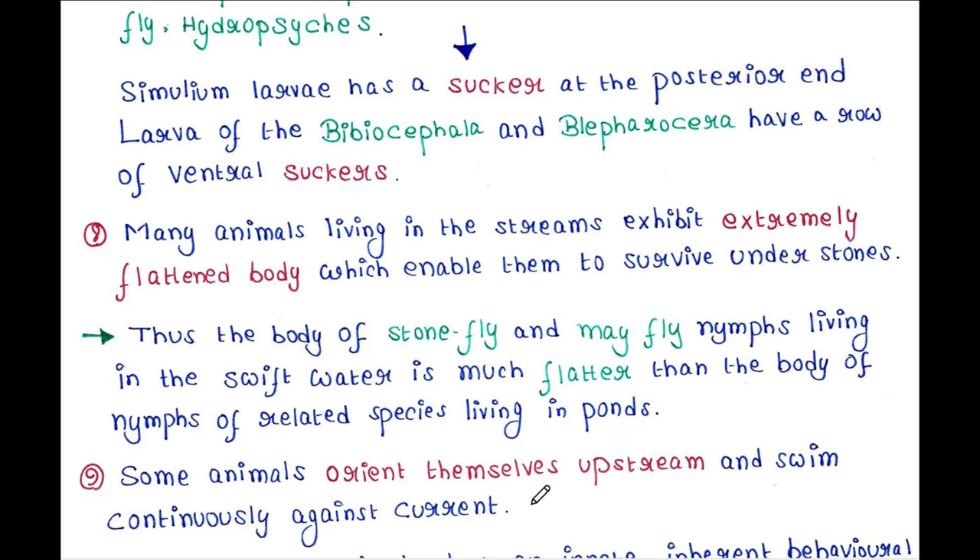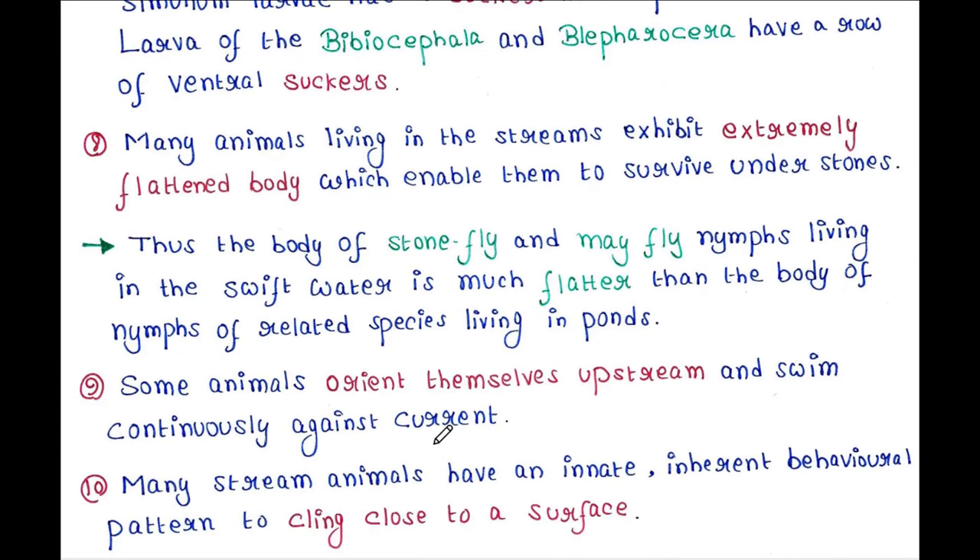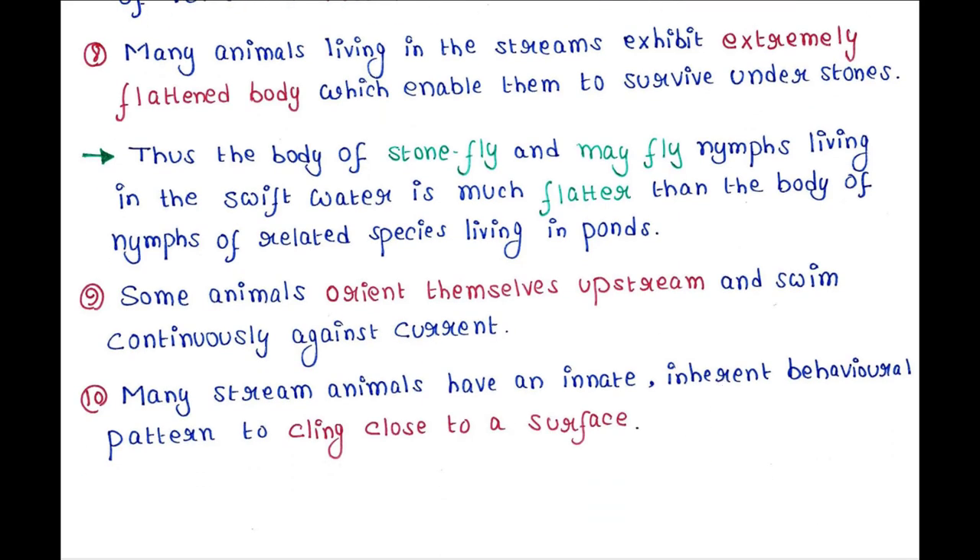Some animals orient themselves upstream and swim continuously against the current. Many stream animals have an innate behavioral pattern to cling close to a surface. This is all about today's lecture. I hope you liked it — thank you for watching.